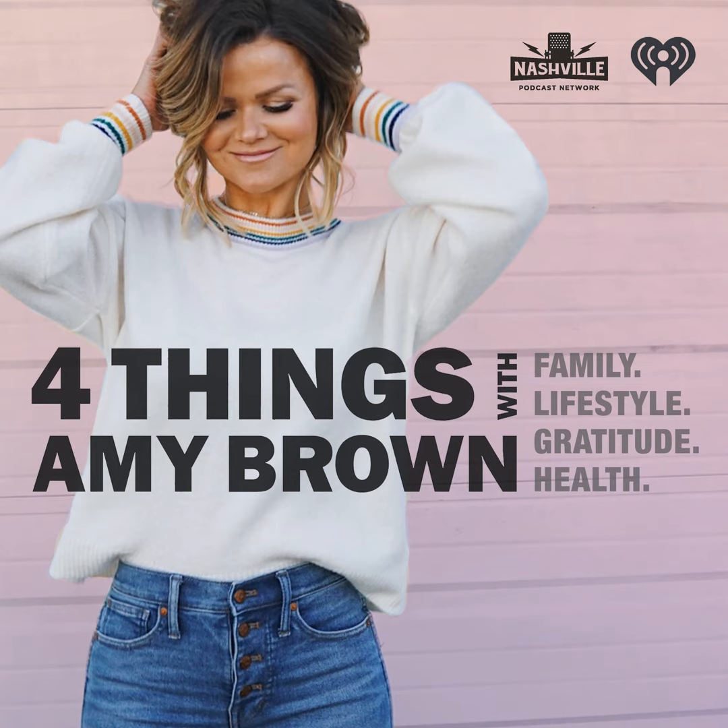I remember in the throes of my eating disorder feeling very much alone. Thankfully, we live in a world today where we can be so connected — but even with all that connection, we can still feel extremely disconnected. So just a big hug from me and from Kat too. If you're listening while running errands or on a walk, just take this part in: you are not alone. There are tools out there for you.